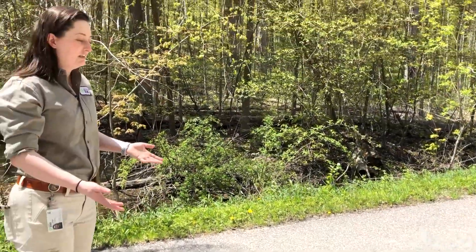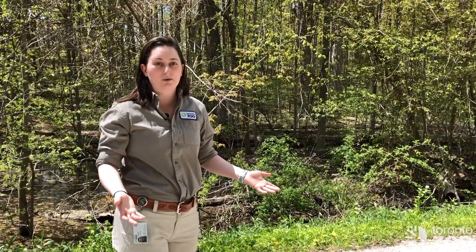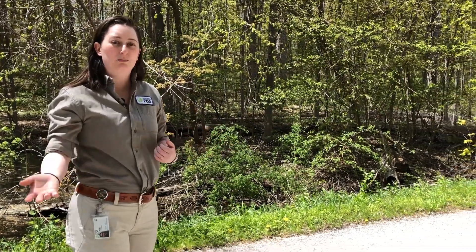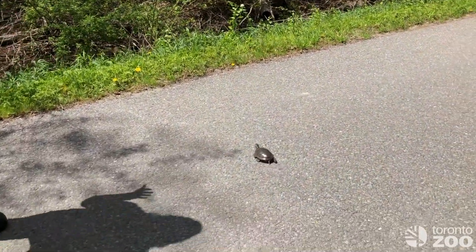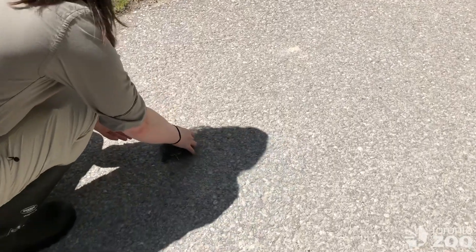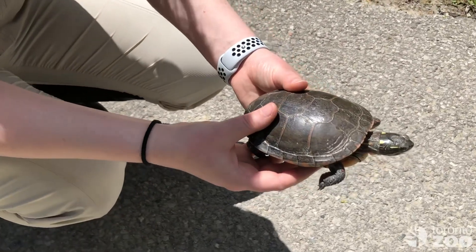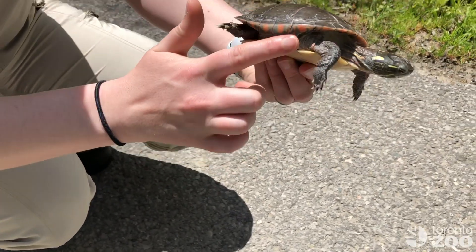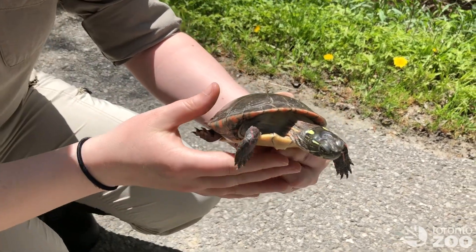This turtle here is quite a familiar scene that you may see while traveling through Ontario, especially in areas where wetlands are on one side of the road or on both sides. If you're able to exit your vehicle safely, you can come up to the turtle and gently pick the turtle up with two hands. This is a painted turtle — you can see the red markings on the shell.